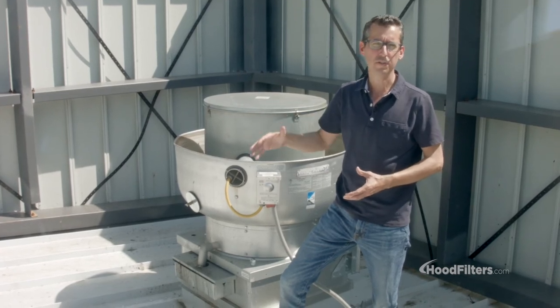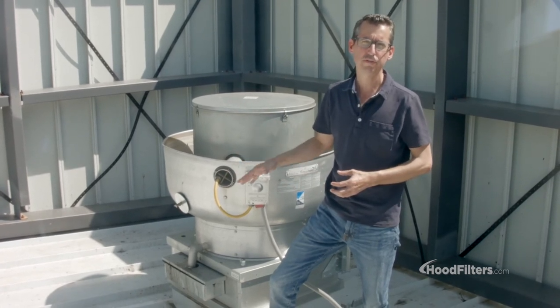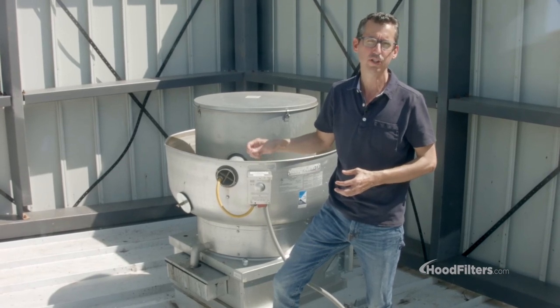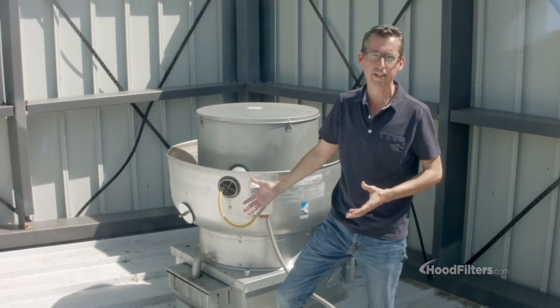As soon as those filters become completely covered in grease, they stop collecting grease. So if you're getting too much grease up on your roof, the first thing you have to do is make sure you're getting your filters in the hood cleaned on a regular basis. Once they're dirty, they stop collecting grease and it's all just going to end up on your roof.